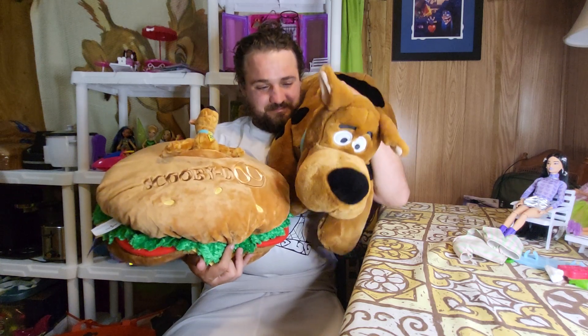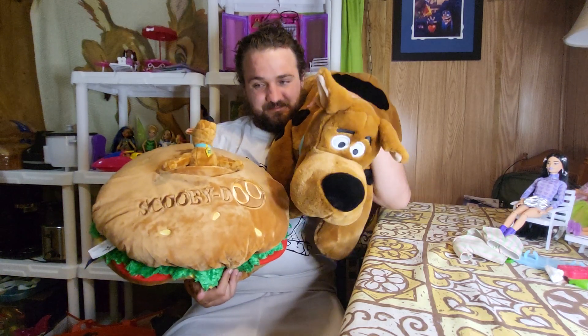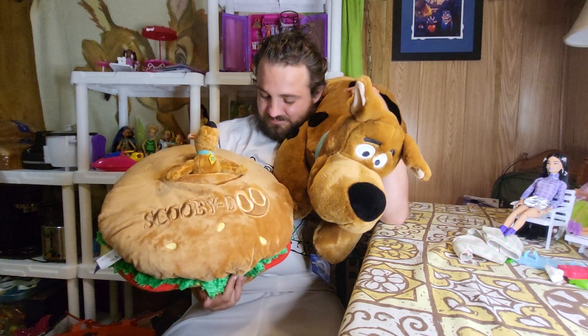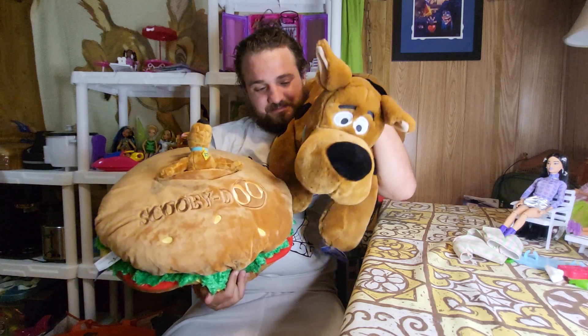But there they are — the new Scooby-Doo stuff. Last month we got a Scooby-Doo van and a little Scooby-Doo stuffed animal, but I really wanted a big one. So I go back every month and see what kind of Scooby-Doo stuff I can find.